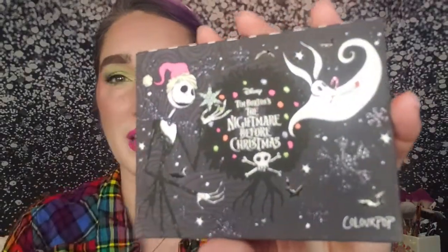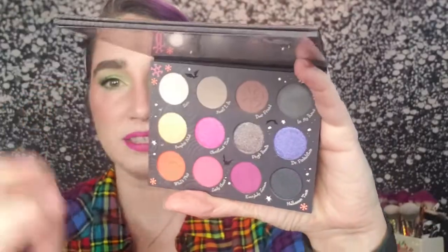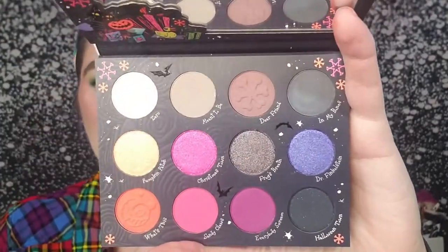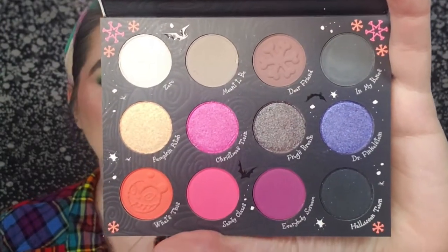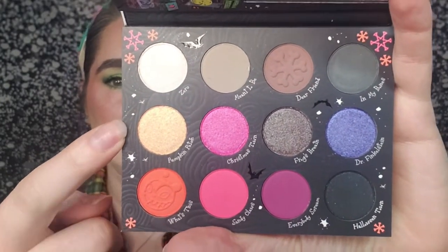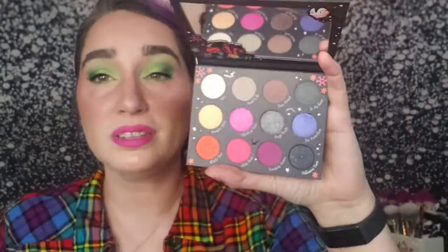I also have an honorable mention for favorite collab: the ColourPop and Nightmare Before Christmas palette. I'm only giving it an honorable mention because I haven't used it yet. But the color story is a beautiful purple-pink, which is my jam. There's a gold shade called Pumpkin Patch I probably won't wear often, but the cool tones are so pretty, the packaging is glittery and super cute, and I love the color story. I just can't call it a favorite since I haven't used it yet.